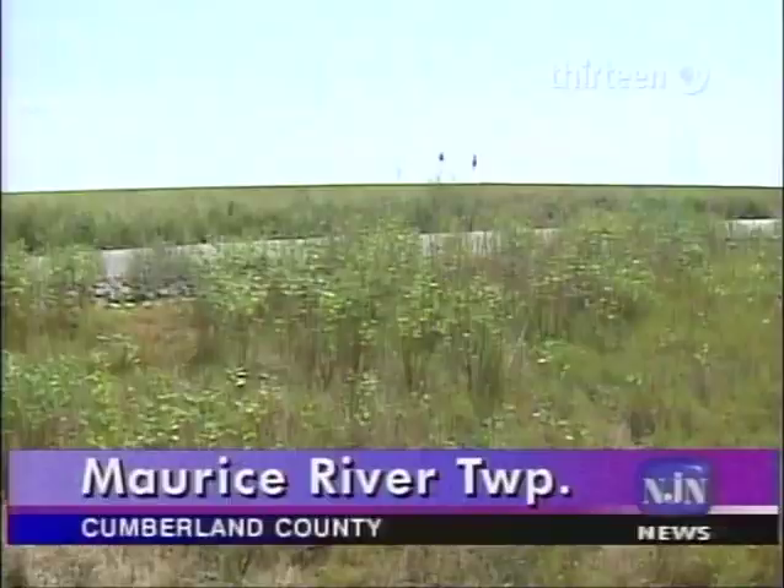A Rowan University scientist and his students are conducting a multi-year study of fiddler crab populations along the Delaware Bay. Their research is part of a broader effort to understand the impact of an invasive species of grass on salt marsh ecosystems. Science and Technology correspondent Patrick Regan reports.